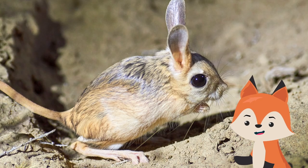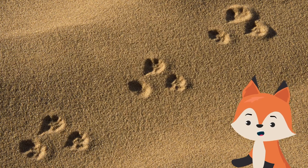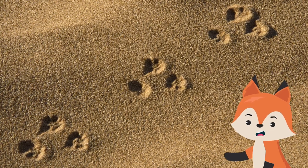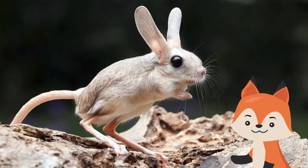Unfortunately, there is no data on exactly how many jerboas exist in the wild. Researchers have not found a way to get an accurate estimate of their numbers, but they are believed to be widespread and distributed irregularly.